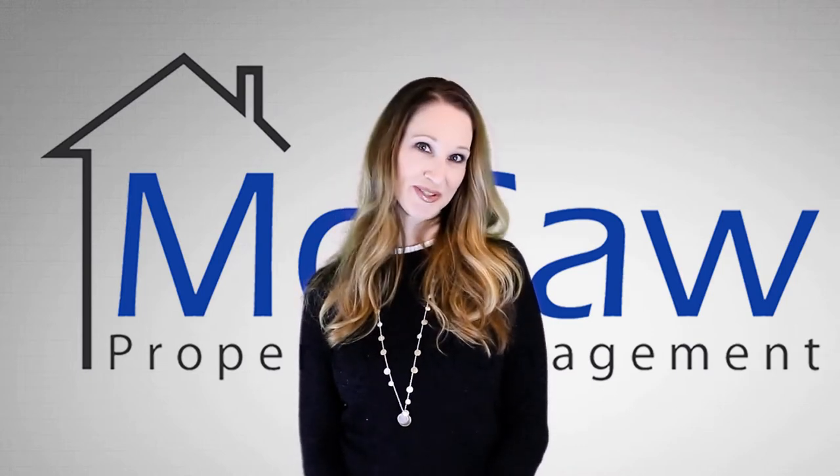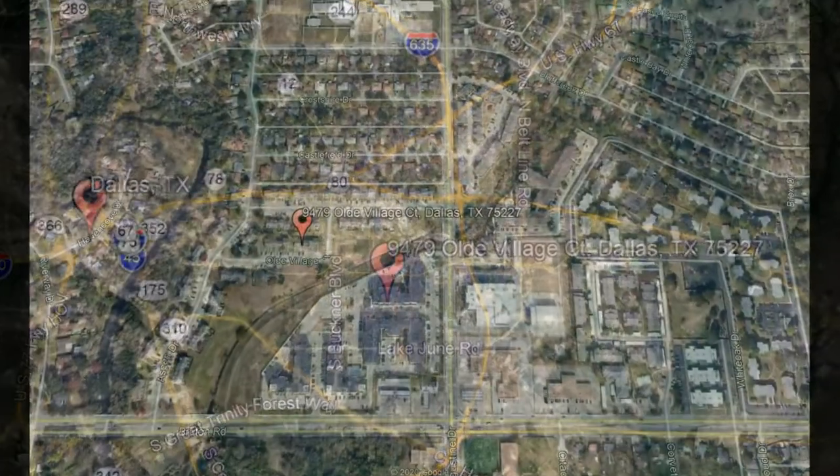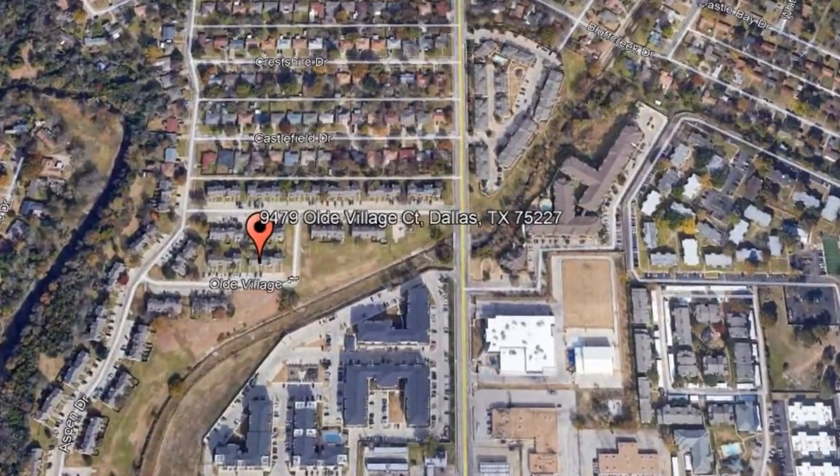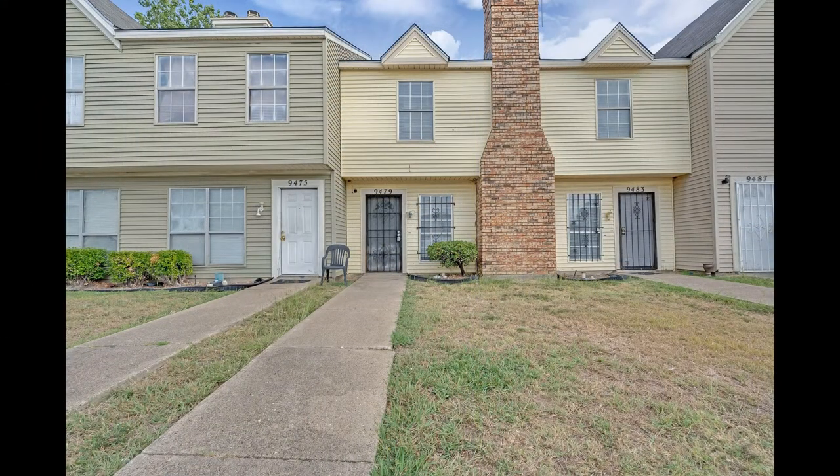Check out this available property and make it yours today. 9479 Old Village Court, Dallas, Texas. This 2-bedroom property in Dallas can be perfect for you.